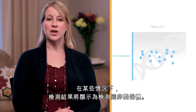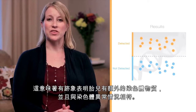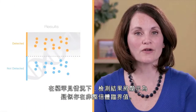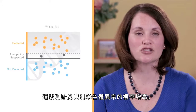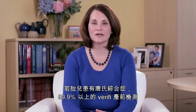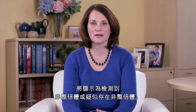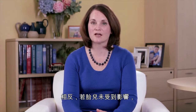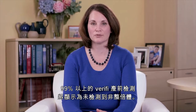In some cases, the results will come back aneuploidy detected, meaning there was evidence for extra chromosomal material consistent with a chromosome condition in the pregnancy. In very rare cases, the results will return aneuploidy suspected borderline value, indicating an increased chance for a chromosome condition. The Verify prenatal test is much more accurate than traditional screening options. If a pregnancy is affected with Down syndrome, the Verify prenatal test will return aneuploidy detected or aneuploidy suspected over 99.9% of the time. Conversely, if a pregnancy is unaffected, the report will indicate no aneuploidy detected over 99% of the time.